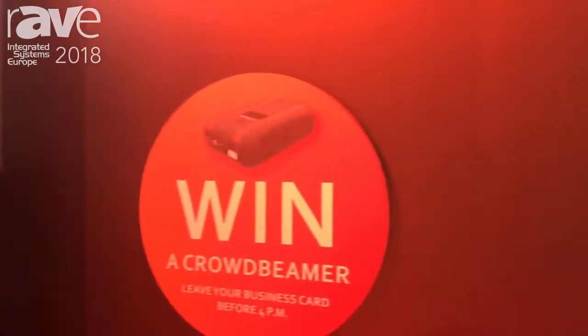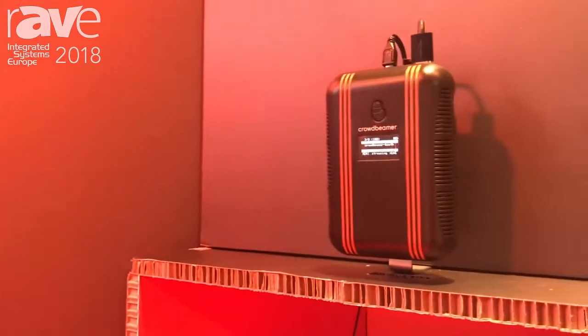Hi, Crowdbeamer. Crowdbeamer is a brand new device. It's a device that you can look at as a projector, but a projector that's not projecting on a big wall, but instead projecting on all the personal devices around you.